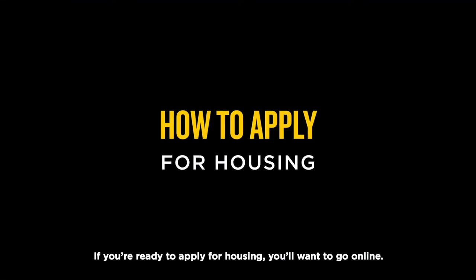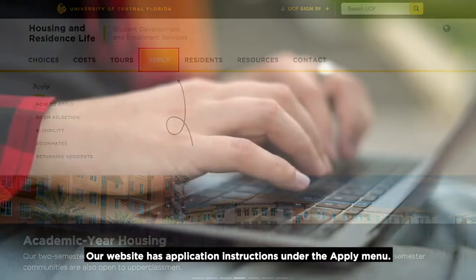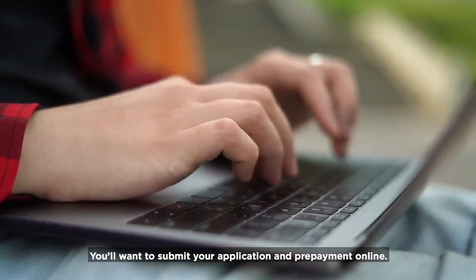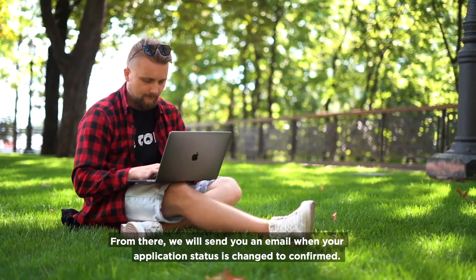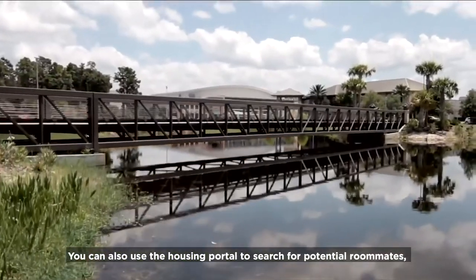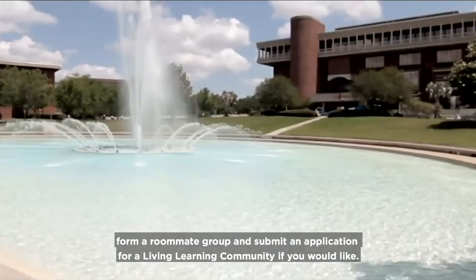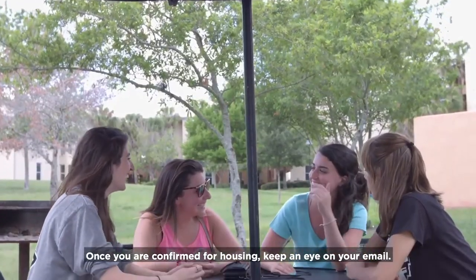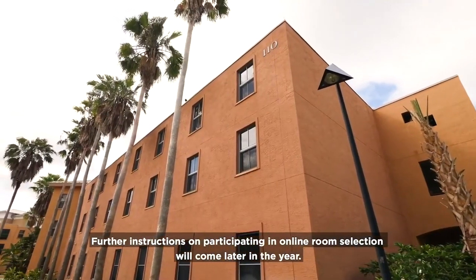If you're ready to apply for housing, you'll want to go online. Our website has application instructions under the apply menu. You'll want to submit your application and prepayment online. From there, we will send you an email when your application status is changed to confirmed. A confirmed housing status means you have a guaranteed space. You can also use the housing portal to search for potential roommates, form a roommate group, and submit an application for a Living Learning Community if you would like. Once you are confirmed for housing, keep an eye on your email — further instructions on participating in online room selection will come later in the year.